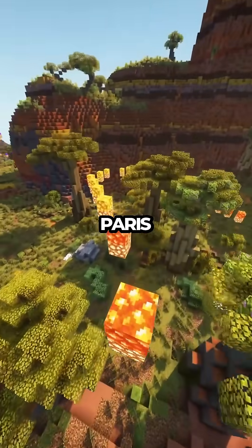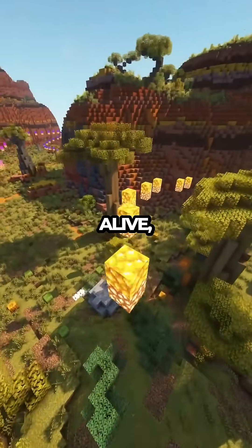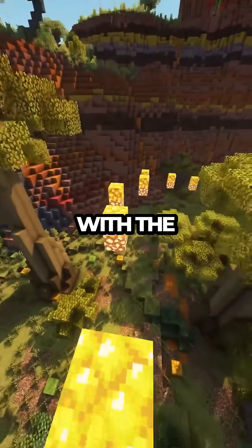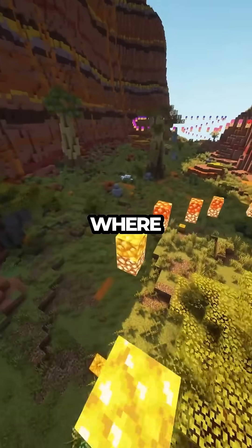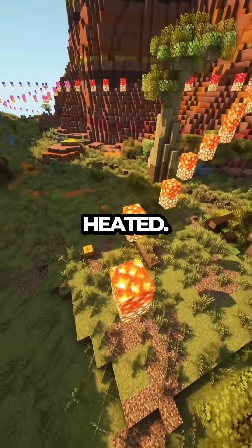This towering icon of Paris isn't just standing still — it's alive, subtly shifting and changing with the temperature. The science behind this phenomenon lies in thermal expansion, where materials like iron expand when heated.